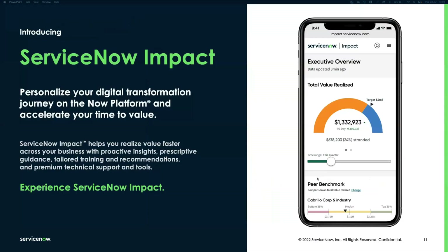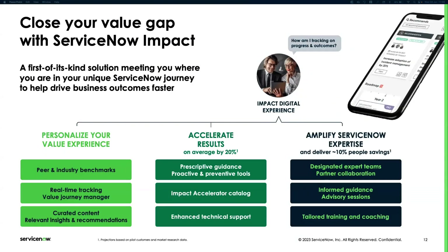ServiceNow Impact is a tech-enabled value acceleration solution providing enhanced support experience, access to expert guidance, and on-demand training. It's delivered through a premium digital experience, and you can track and manage your value realization journey from your ServiceNow investment. It closes the value gap through three pillars delivered via the Impact Digital Experience, including the accelerator catalog with AI capabilities to accelerate time to value and show the art of the possible.